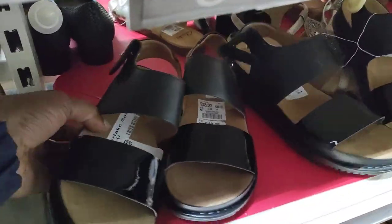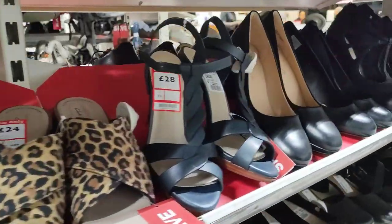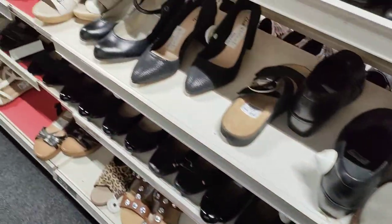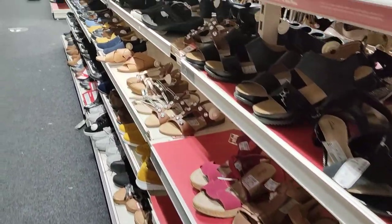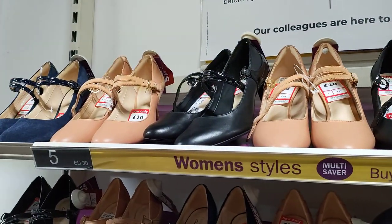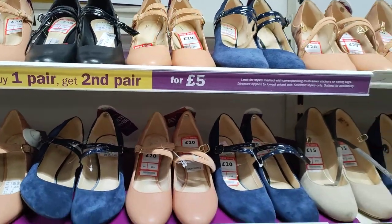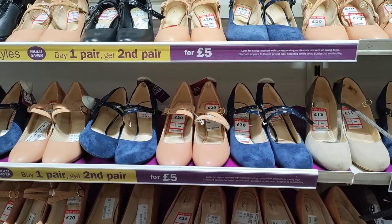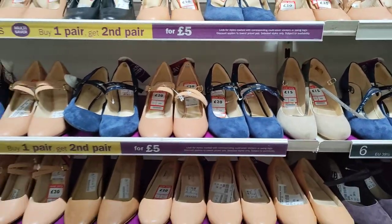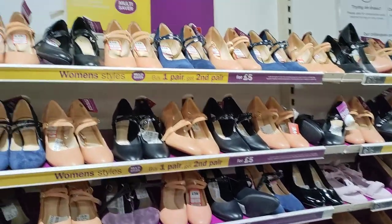They've got a pretty smart deal over there — they say if you buy one pair, you get the second pair for five pounds, guys! Right, if you buy one pair, you get a second pair for five pounds. Where in the world are you going to find that? That's the sale they've got going on — check it out.